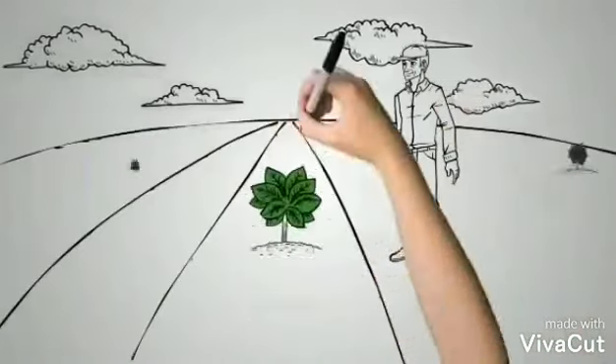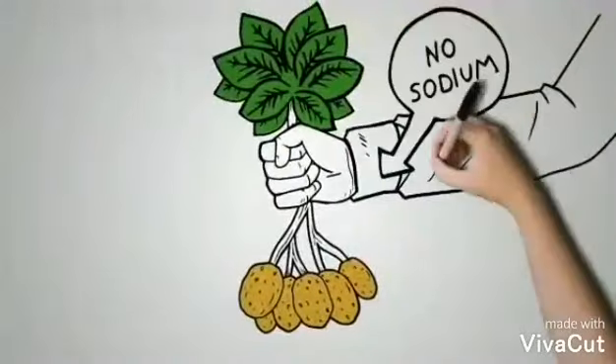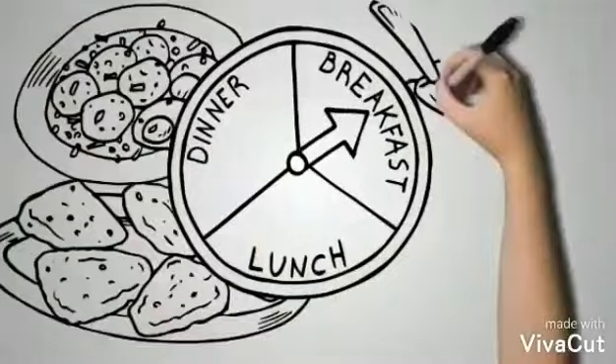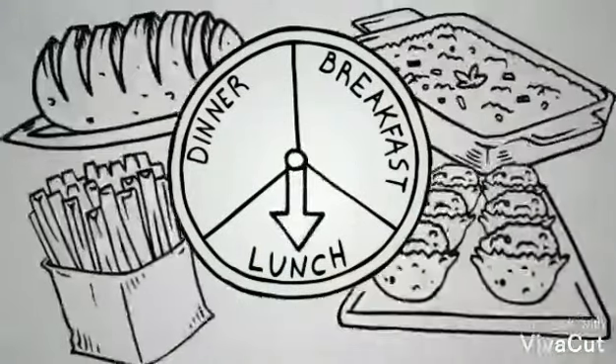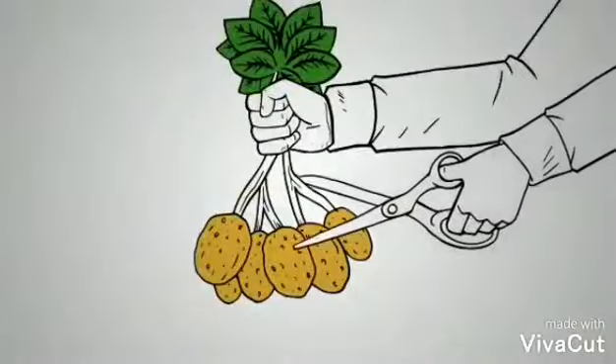Potato has always been one of nature's perfect foods. It's an important source of vitamins and fiber for diets around the world. It is a versatile vegetable that works for breakfast, lunch, and dinner as a savory side for the main course. It's been a staple of agriculture for centuries.